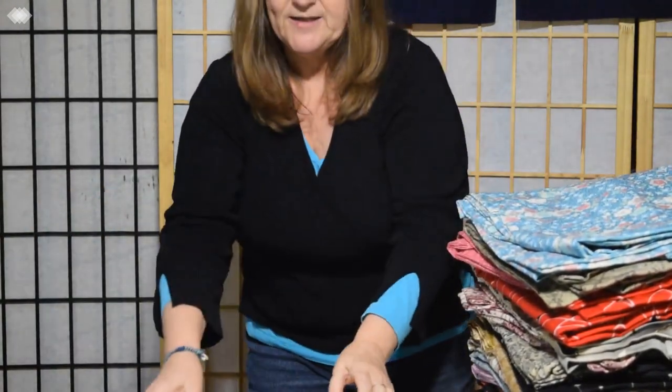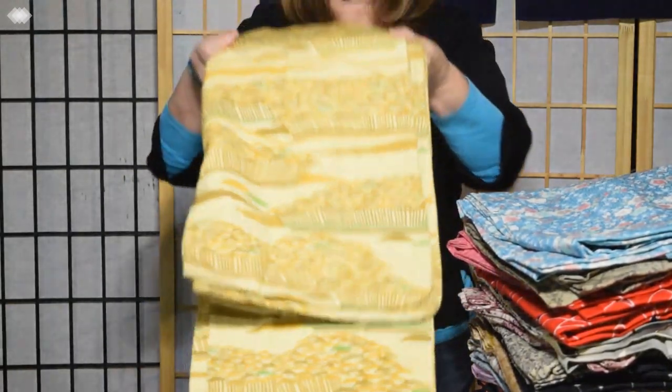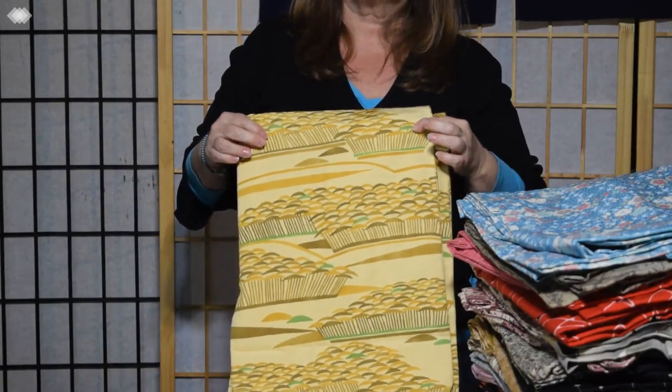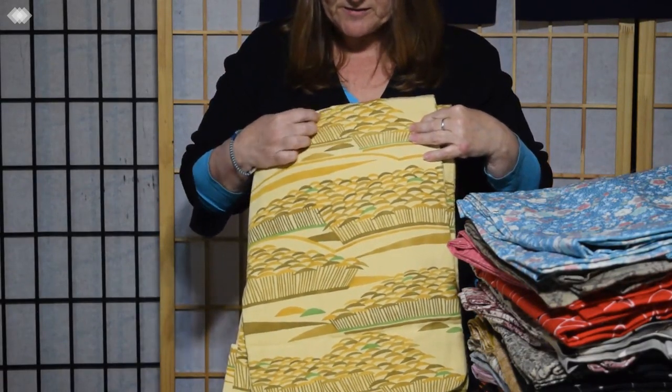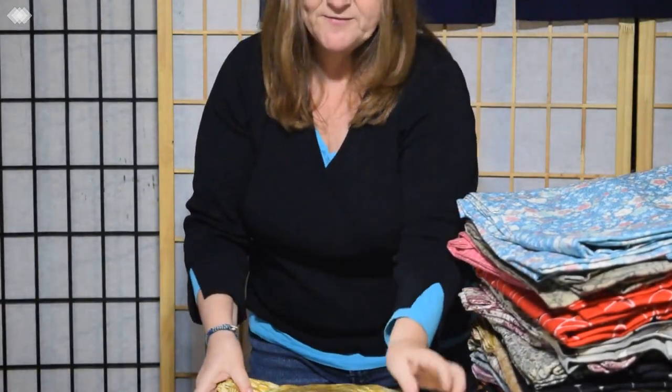The next one is yellow, gold, which we don't get all that often. And it's a stenciled pattern, but it could be done by hand — I'd have to look more closely at it, but maybe it's a forest with the trees. Kind of abstract, but pretty. Has a nice feel to the silk too.